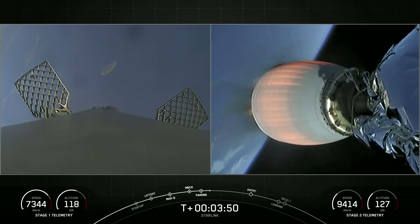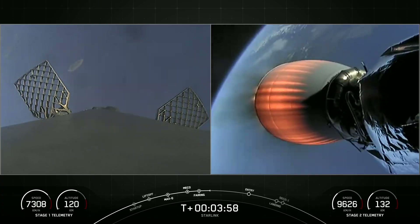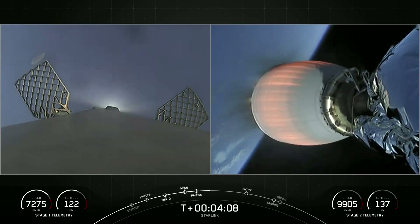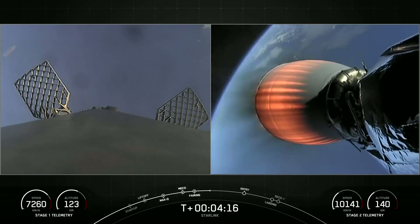Currently the first stage is on its way back to Earth. We can see it's still just barely gaining in altitude if you follow along with the telemetry readout on the bottom left-hand side of your screen. It has not yet reached its apogee, but it will be making its way back down to Earth momentarily and targeting a landing on our drone ship, Of Course I Still Love You.